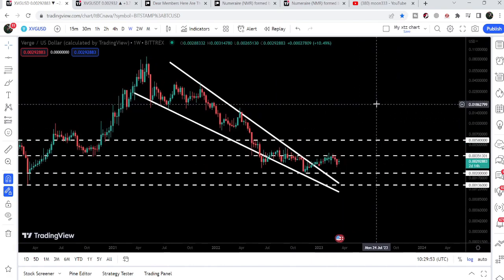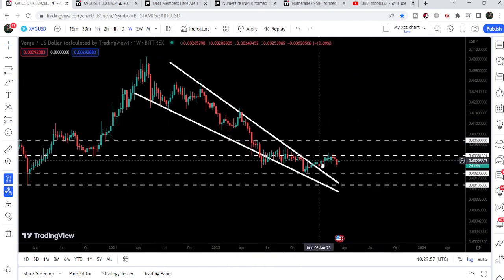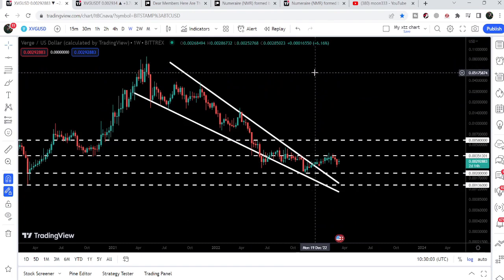It can reach very close and make another attempt to break out the next resistance of $0.0058 as well. The final target for this huge falling wedge pattern after this breakout is at the top of the wedge, which is approximately at seven cents.